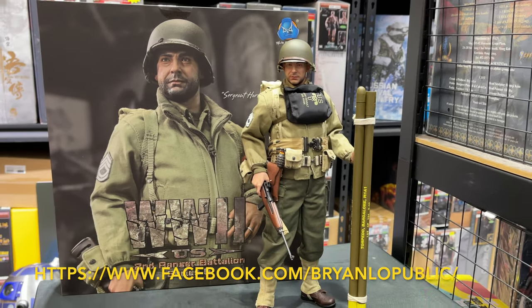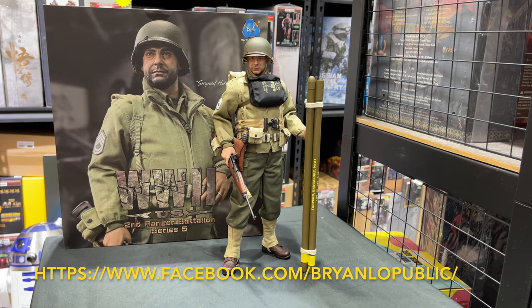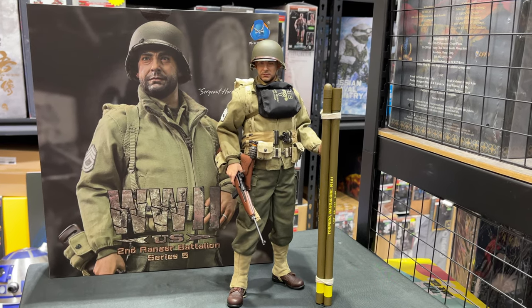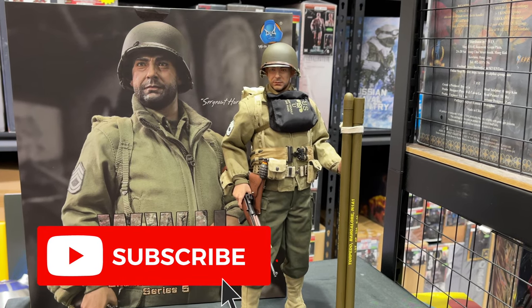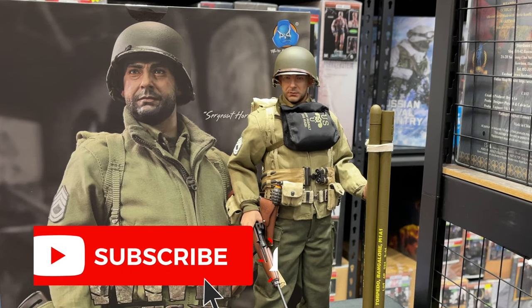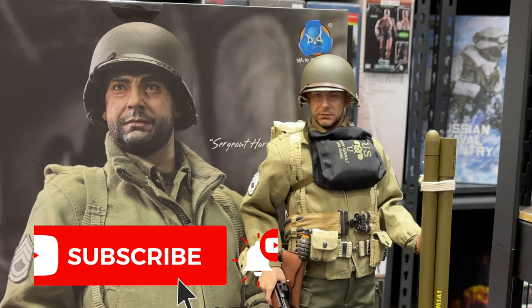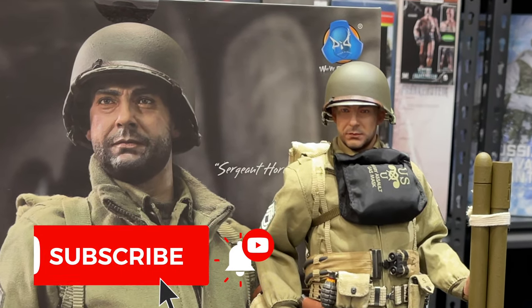Hi fellow collectors, this is Brian O from Toys TV. This is the program called Figure Talk in English, a toys review program. This video is supposed to be hosted on my own channel, Brian O channel, but you can also see these videos on Toys TV. Today we are going to show you a figure from DID Corporation.